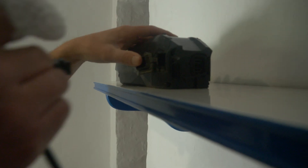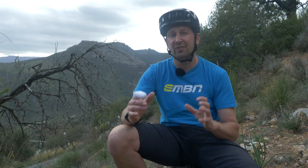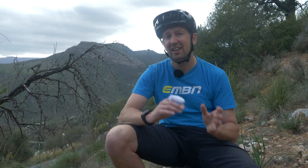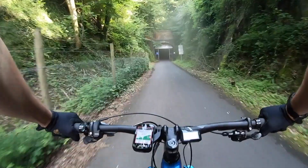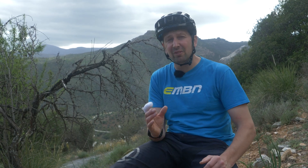Let's talk about charging times. This can vary from system to system. Bosch actually have a fast charger, meaning you can charge a 500 watt hour battery from flat to full in around three hours. It can also charge that battery from flat to 50% in around an hour — perfect for those mid-ride lunch breaks. But for general batteries of around 500 to 700 watt hours, it's roughly going to take you around four to six hours to get a full charge.